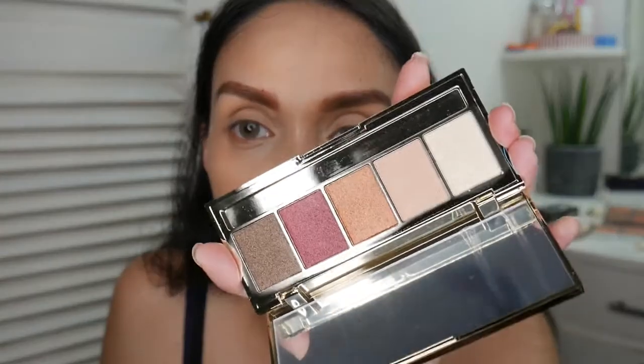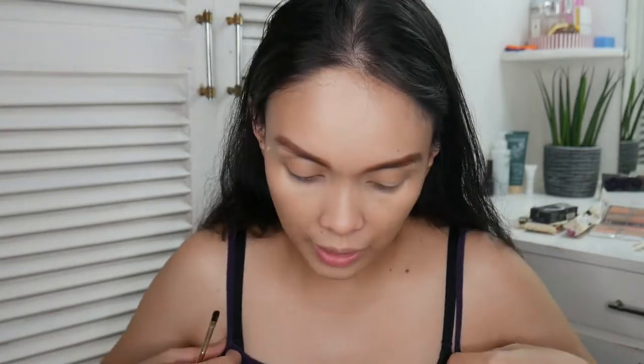Proceeding to the eyeshadow: all the shades in this palette are shimmery, so I'll need matte transition shades. For that, I'm just going to use my bronzer — the Physician's Formula Bronze Booster — as my transition shade.